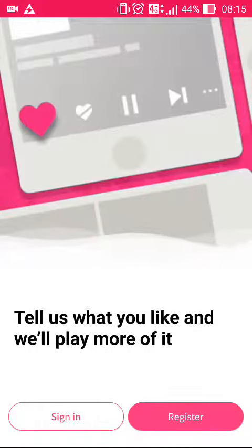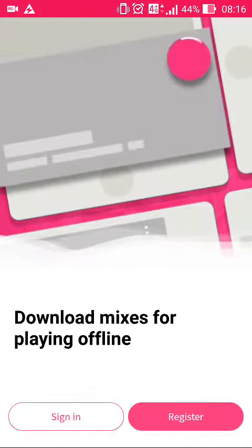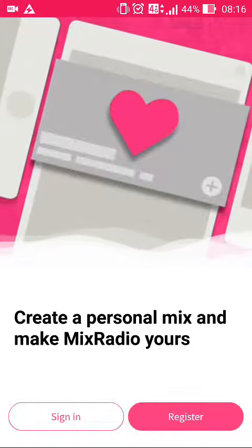Hi everyone, Adrian Hughes here, and today we're taking another look at the latest Mix Radio beta build updates. We're now up to version 4.4.2711, and this brings some design updates and the usual minor bug fixes and performance improvements.